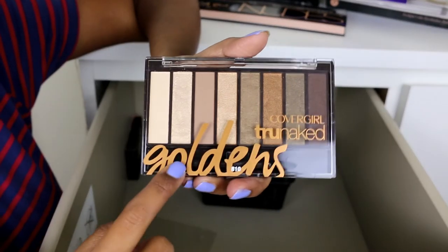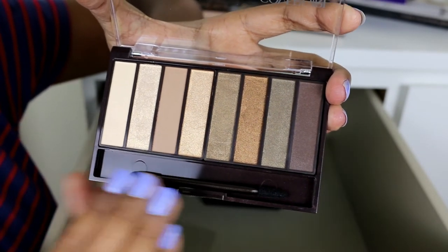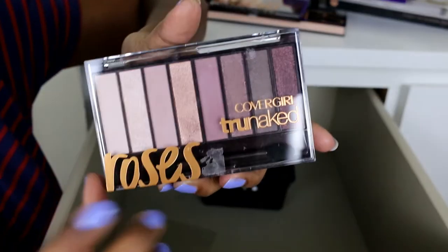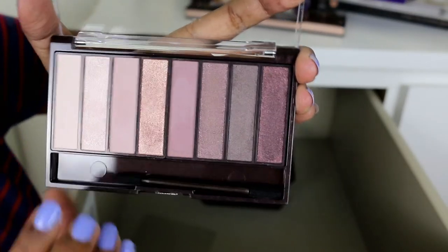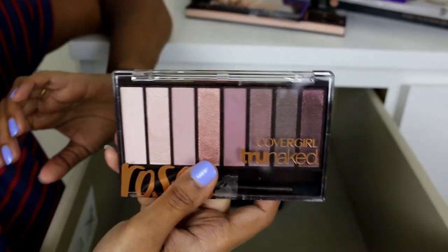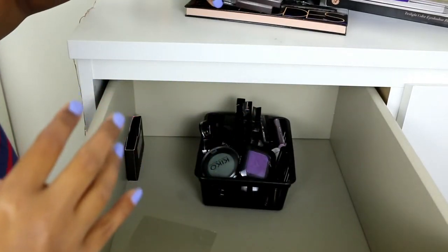Two more really great palettes are from CoverGirl. The CoverGirl Golden palette is very pretty — it has golden, olive green, and bronzy shades. I loved the Roses palette so much that I got the Golden one to see if the quality was consistent, and I'm happy to say it is. The Roses palette has nice rose-toned, plummy rose-golden shades. If you have access to CoverGirl, definitely check these out — they're really good quality.